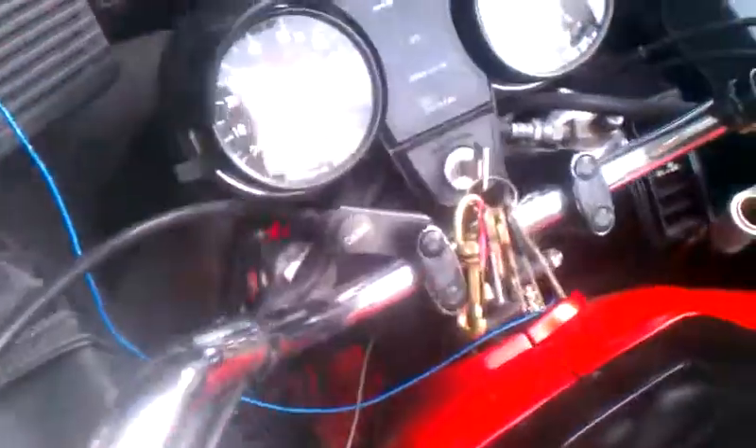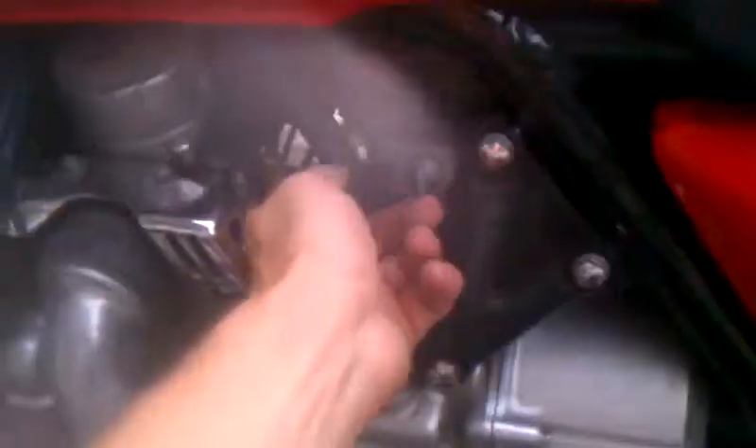Right here is a cigarette lighter which I use to charge my cell phone. Little spot for your wallet or whatever. And the choke is right here. Being in Florida, I've never had to use the choke once yet. But there is a little trick to the choke.